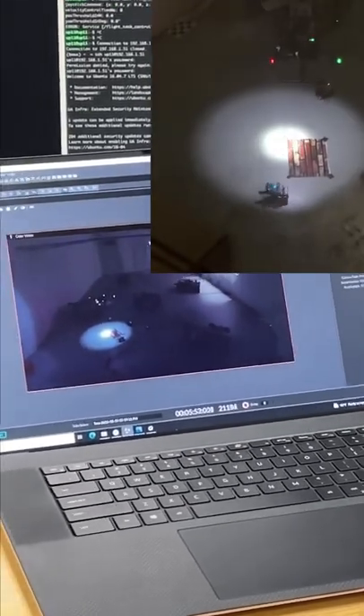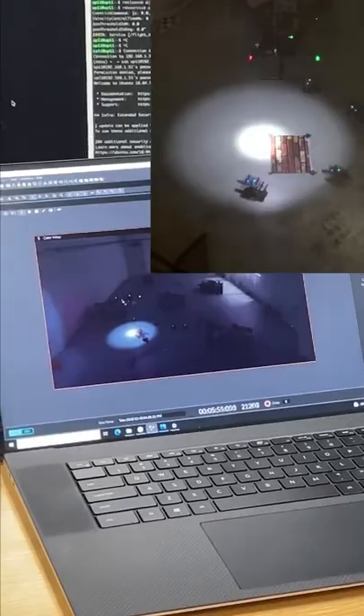The simulation also includes what it would look like at night to show how these robots would work in a real-world application.